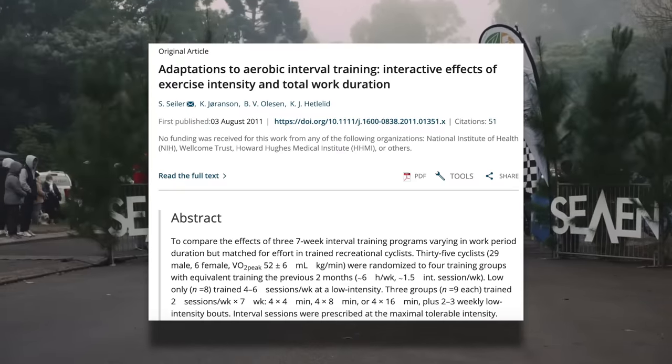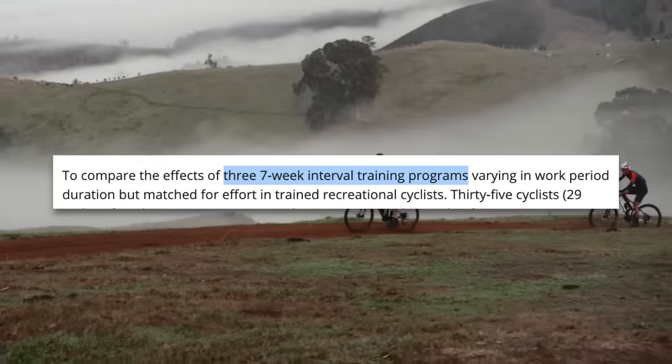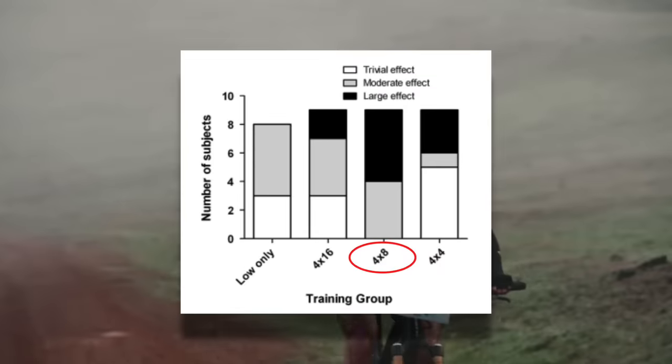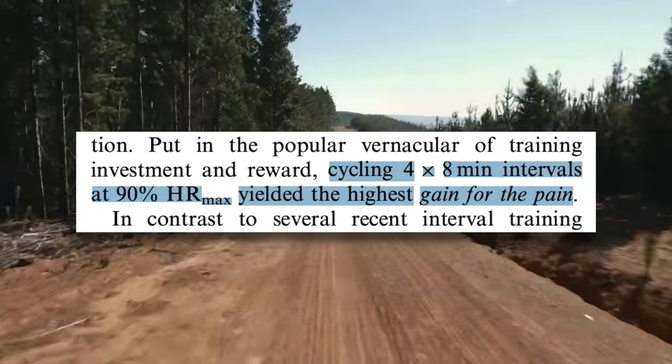So that's the mental side of doing short intervals versus long intervals, at least as it relates to these three workouts. But which one is actually the most effective at making you faster? In this study, they tested just that by putting the three workouts head to head in a seven week training program. It was the four by eight minute workout group that showed the biggest improvement — the eight minute intervals yielded the highest gain for the pain.